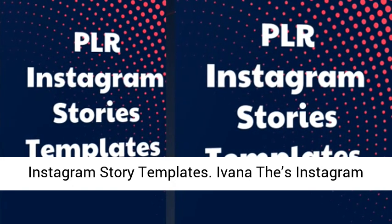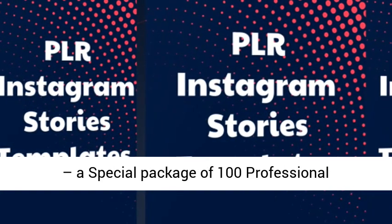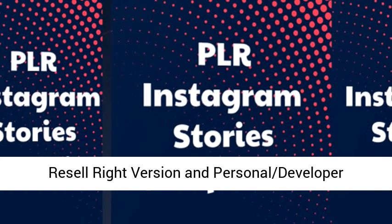Instagram Story Templates. Ivana does Instagram Stories Templates PLR — a special package of 100 professional Instagram Stories Templates that is available in Resell Right version and Personal Developer version.